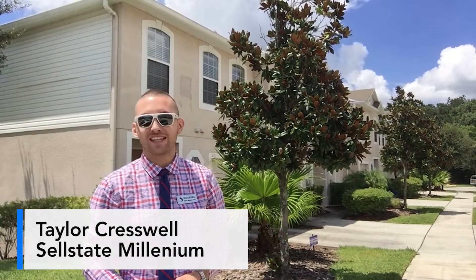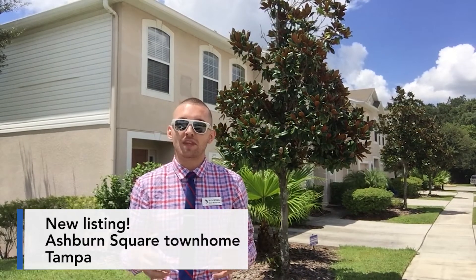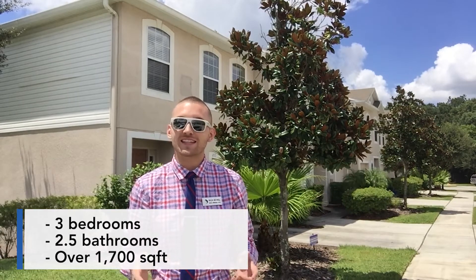Hey, it's Taylor Cresswell, your local real estate agent with South State Millennium Realty. I'm outside one of my brand new listings in Ashburn Square, a townhome development located in Tampa. My unit features three bedrooms, two and a half bathrooms, and there's over 1,700 square feet. So let's take a sneak peek inside.